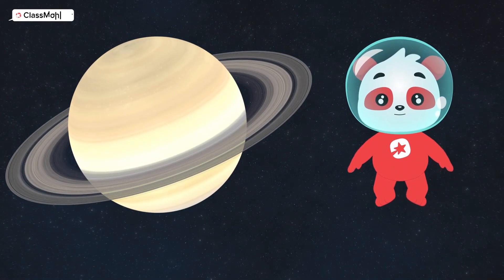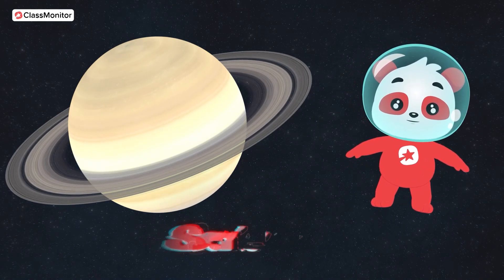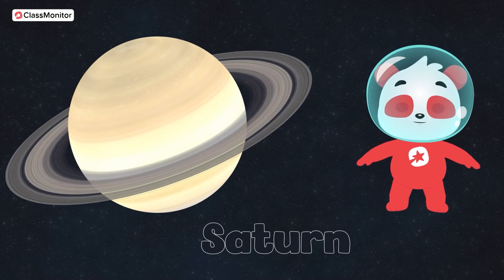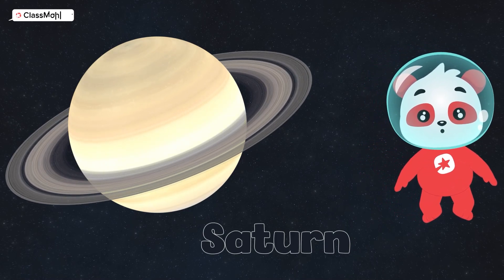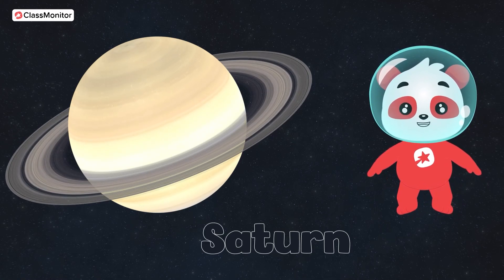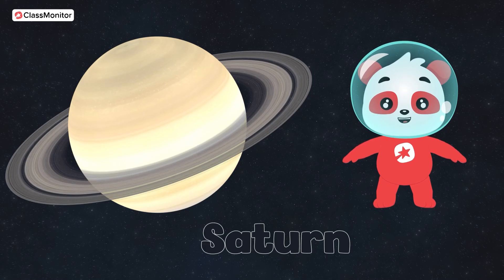Now let's hop over to a beautiful ringed planet. It's Saturn. Saturn wears the most amazing set of rings like a cosmic hula hoop champion. If you were to give Saturn a nickname, what would it be? Tell us in the comments.